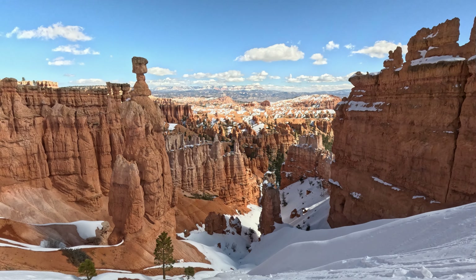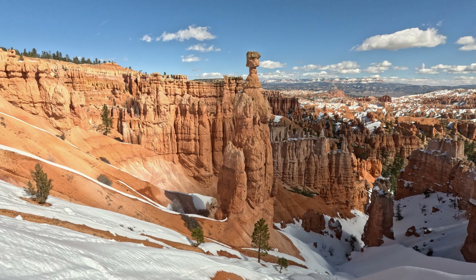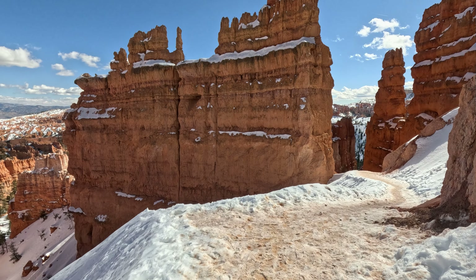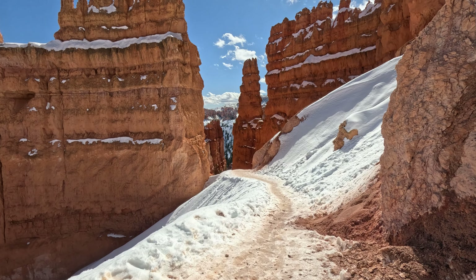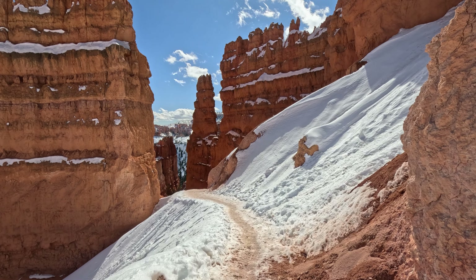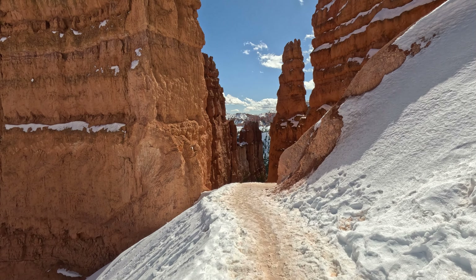I think that thing's called Thor's Hammer. Look at the three mini hammers behind it. It's just beautiful through here. This is an awesome trail.